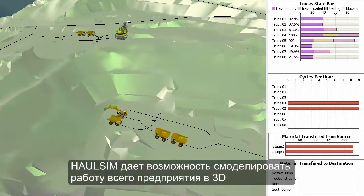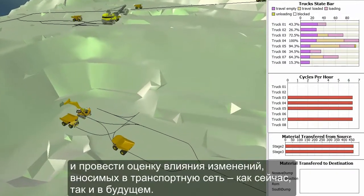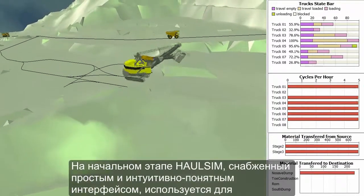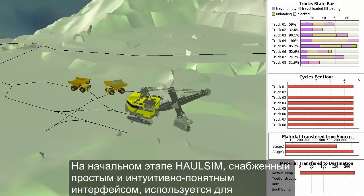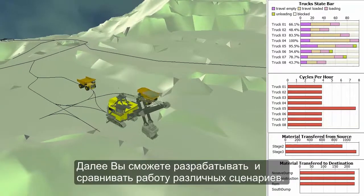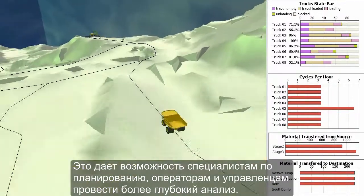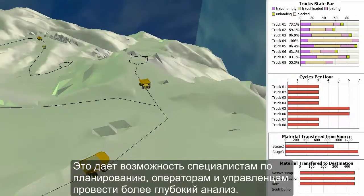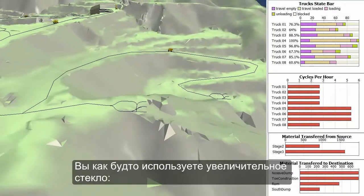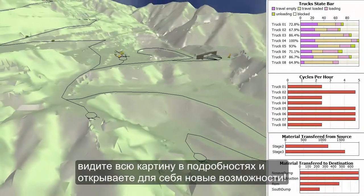HaulSim simulates your entire mining operation in 3D, giving you the ability to very easily see the impact of changes to your haulage network now and into the future. As a starting point, you can use HaulSim with its simple and intuitive interface to model your current operations. From there, you can begin to explore and compare multiple scenarios. This enables planners, operators, and managers to better analyze and evaluate those options to make informed decisions. It's like looking through a magnifying glass — you see things in more detail and uncover more possibilities than ever before.